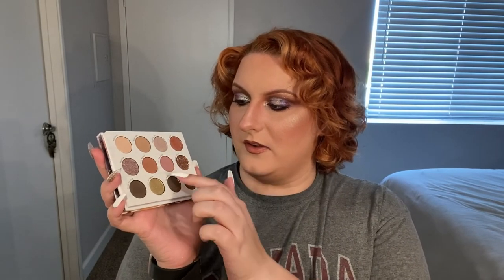Some people would say any duochrome is dramatic, but it's kind of a fun subtle pop. I don't think this palette is very brown-girl friendly, if I'm gonna be honest, just because this shade is very light, this is very light, and this rose is kind of a light rose.